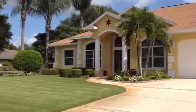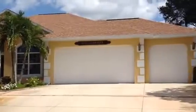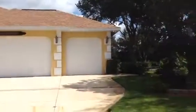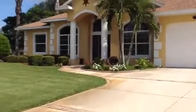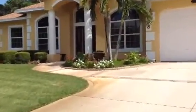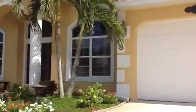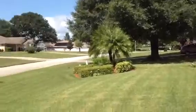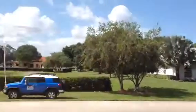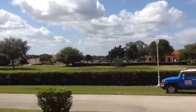Okay everyone, we are at one of the prettiest houses in Lake Placid. This house is located in Meadowlake, which is a pretty snazzy community in Lake Placid. One of the neat things about this area is it's all sitting on Lake Huntley, which you'll be able to see out ahead. See the lake right there?